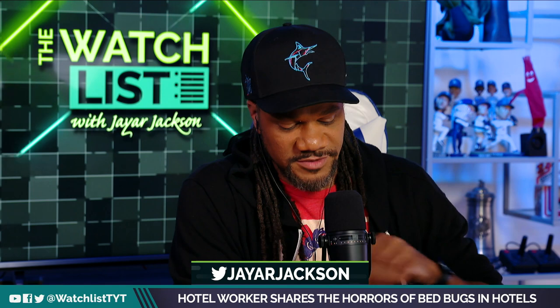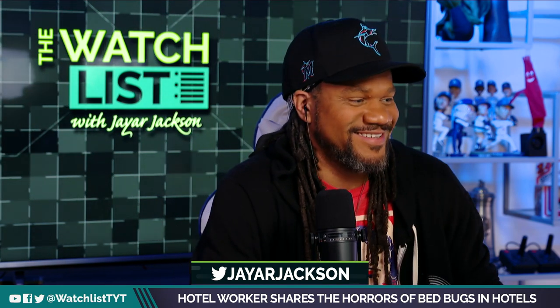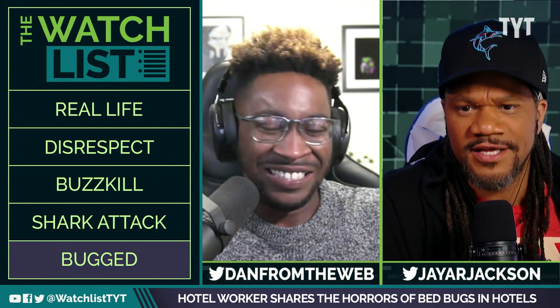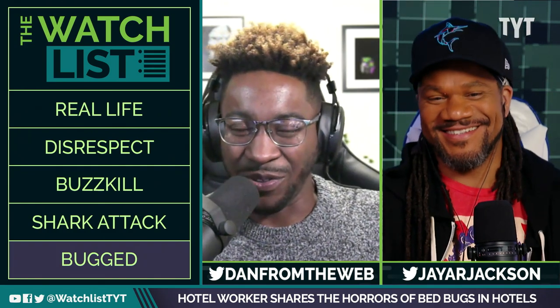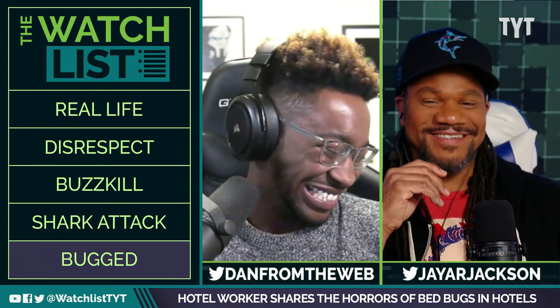Haley with a flair giving us some details — not only bed bugs, but just disgustingness. How about toenails? I didn't know they weren't fingernails, Haley. Would you like some toenails with your continental breakfast and your morning coffee? Good God.